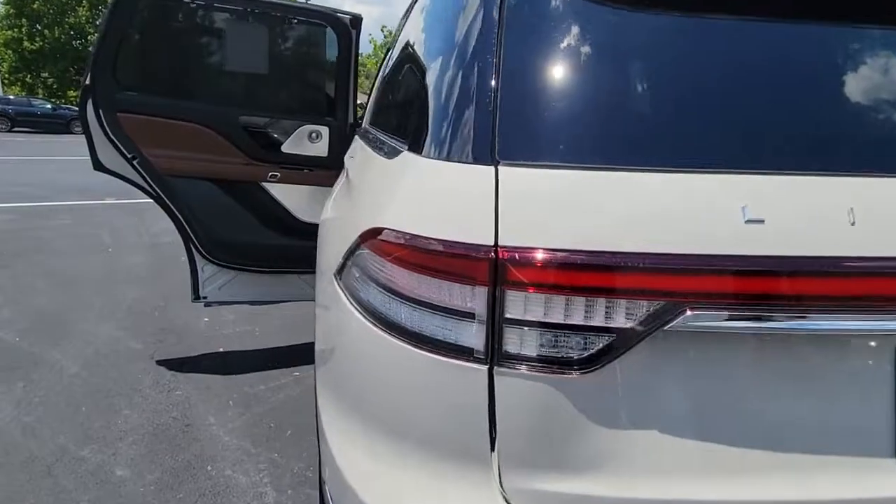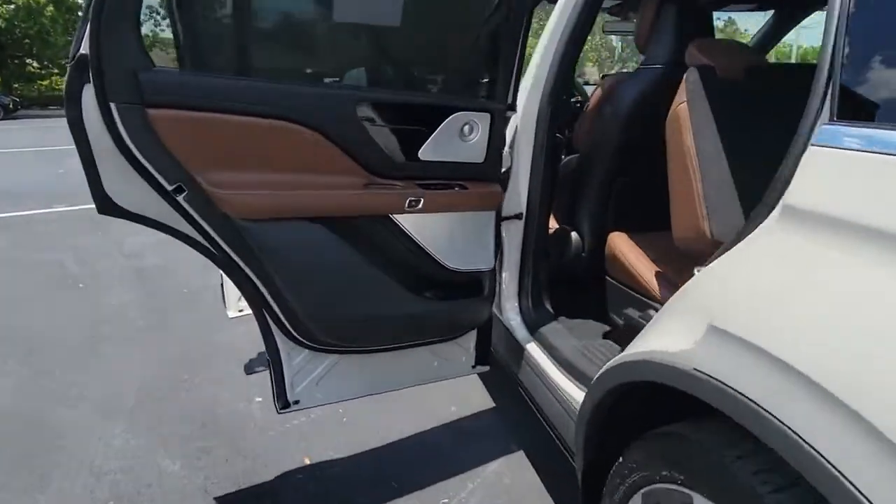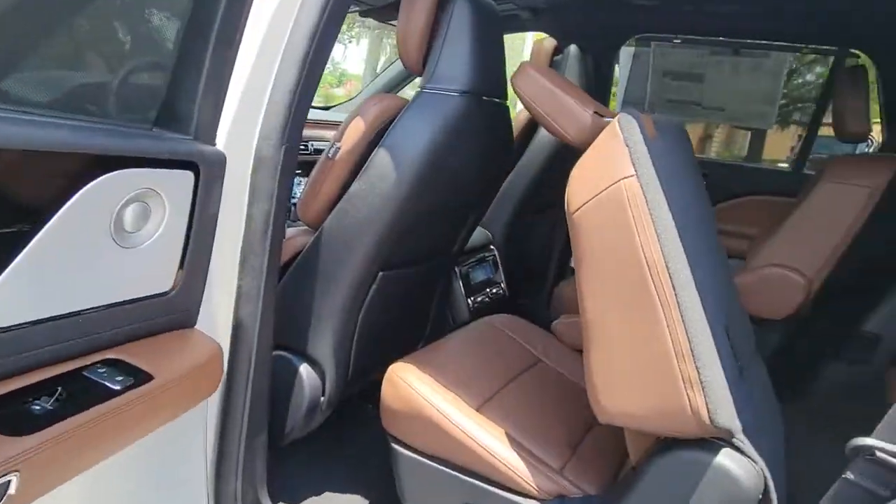Premium sound system, power liftgate, satellite radio, keyless start, fog lamps.